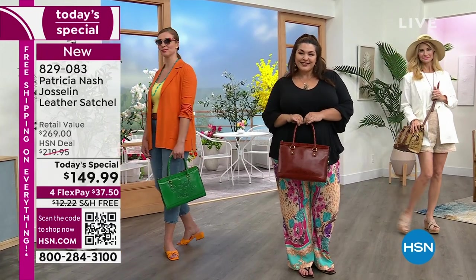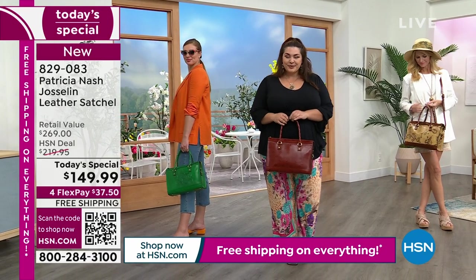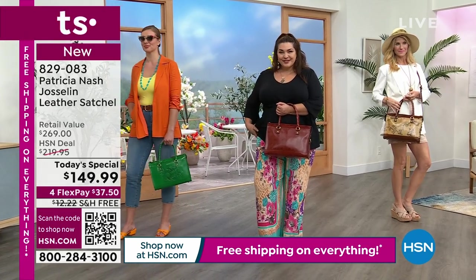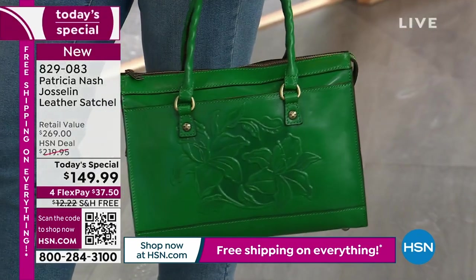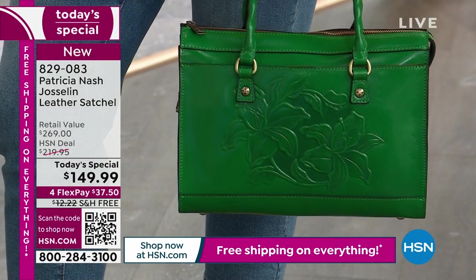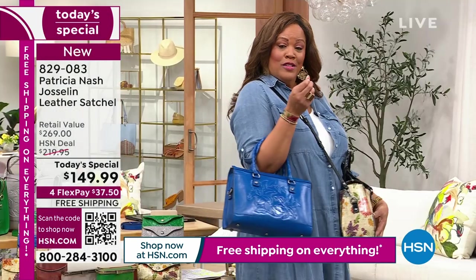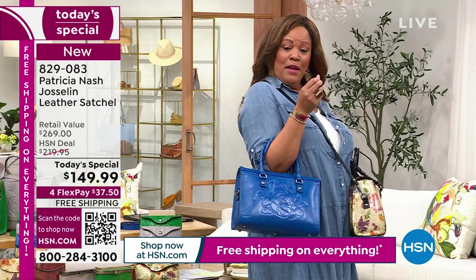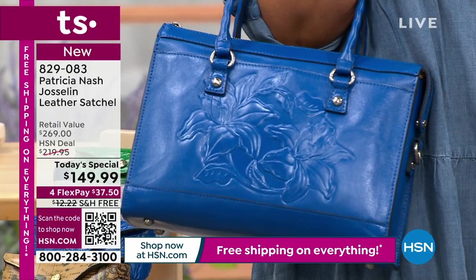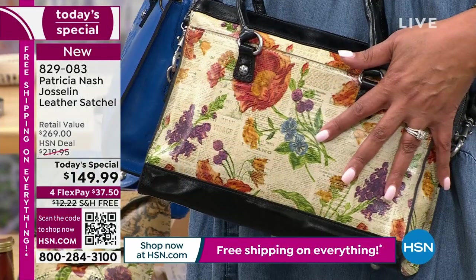If you're just joining us, this is $37.50 — a deal only for today. Only today can you get $149.99 for 100% vegetable tan leather. Free shipping is a big deal — this should be $12 to ship because it's over two pounds. It's a piece of art. Whether you get the sky blue with that gorgeous tooling or the Parisian newspaper, do not wait.